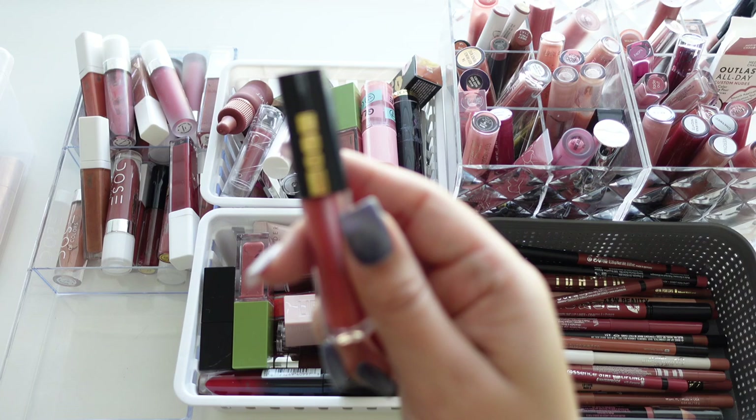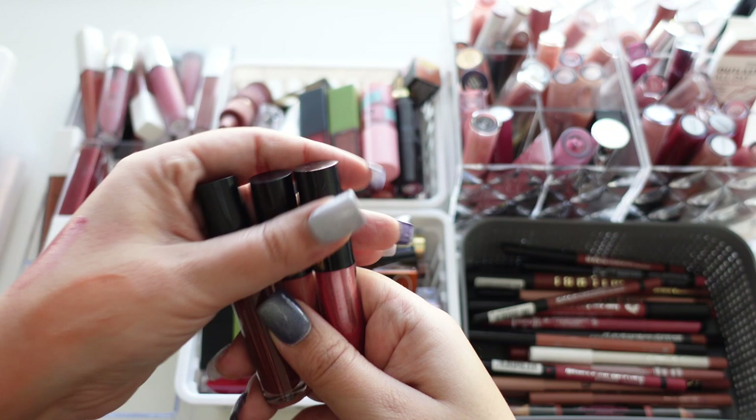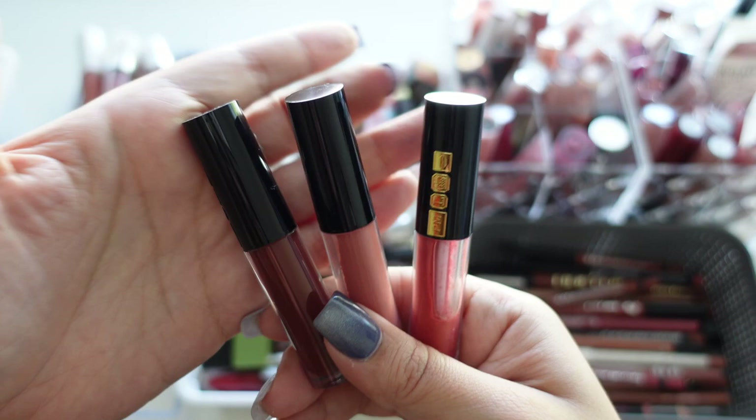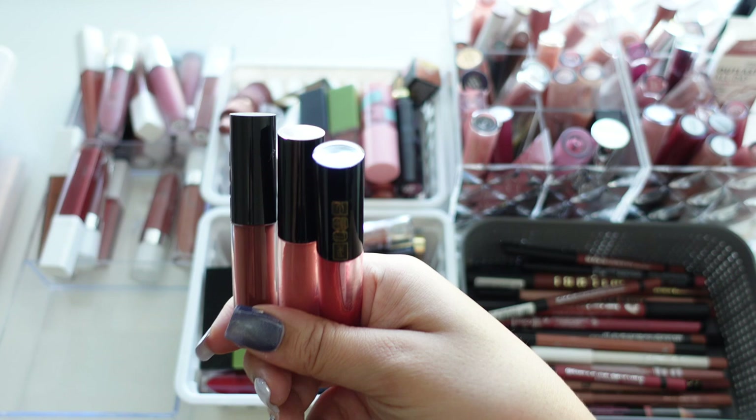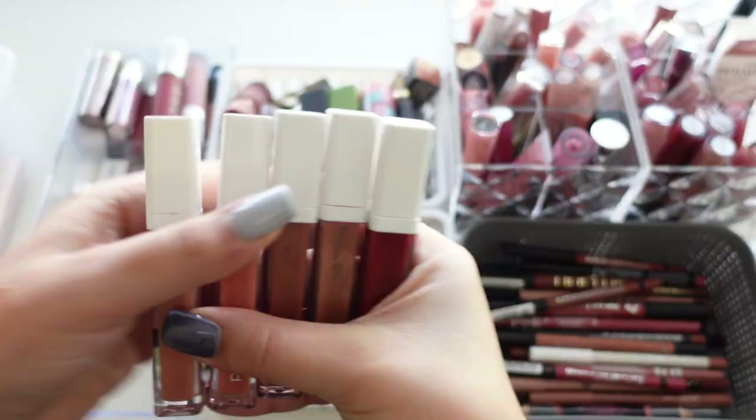Here we have a Pat McGrath lip gloss mini set — I think it was a holiday set. They're very very old. I made a video on these that actually got a lot of views — I used to wear these as my purse lip gloss. But if you go back to that video it's probably two or three years old, so it's time to let these go.